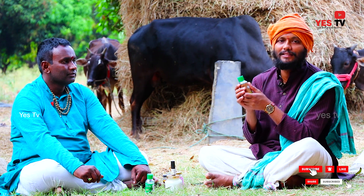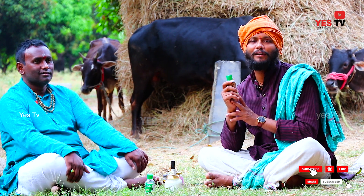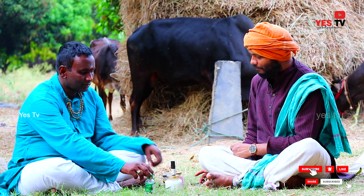It is a very good thing. It is a natural skin. It is a very good thing. It is a muscle.